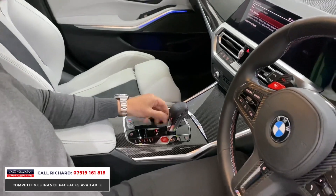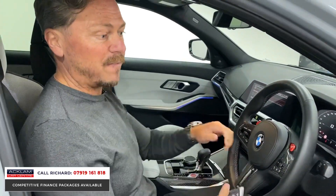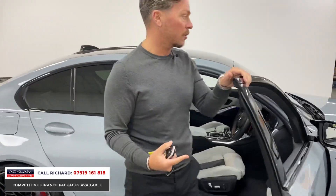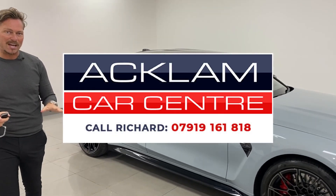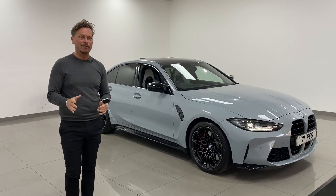It doesn't get much better than this car for a performance four-wheel drive saloon — it gives you the space for your family, the exhilaration in the drive, the performance, the noise from the M car, and the price point to boot. What a price this car is on the website now — it won't last long, just 4,000 miles. My name's Richard, thanks for watching.